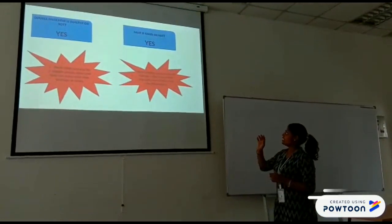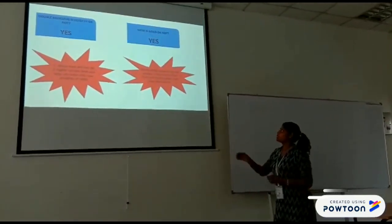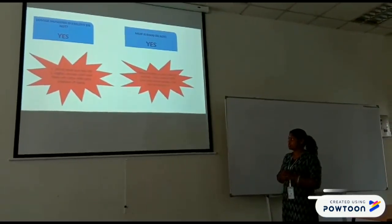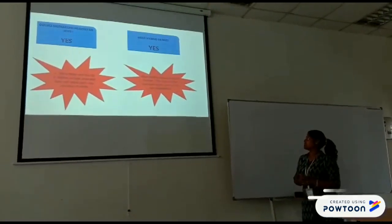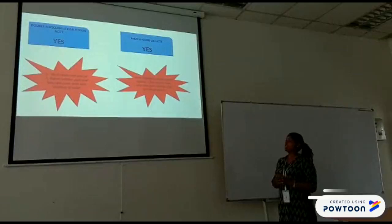Is the double muscle leg healthy? Is the meat good? The answer is yes, because it has more meat and less fat, which is a higher quality meal and does not come with health problems. It is healthy because of the fine muscle fiber and higher protein content at lower fat levels.